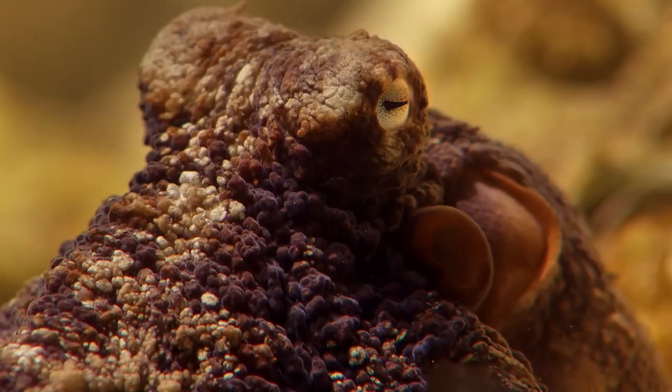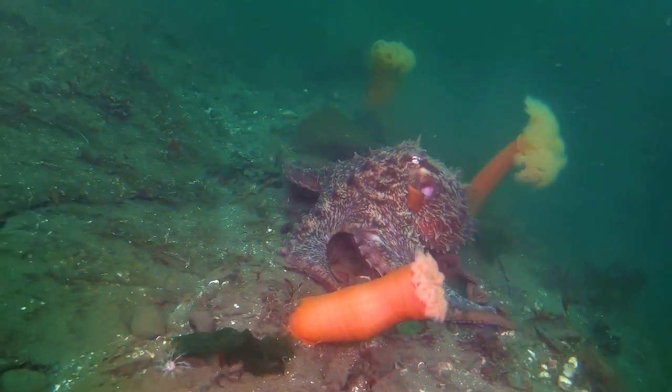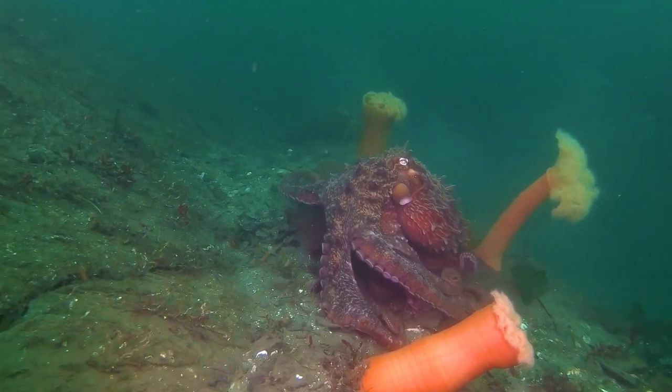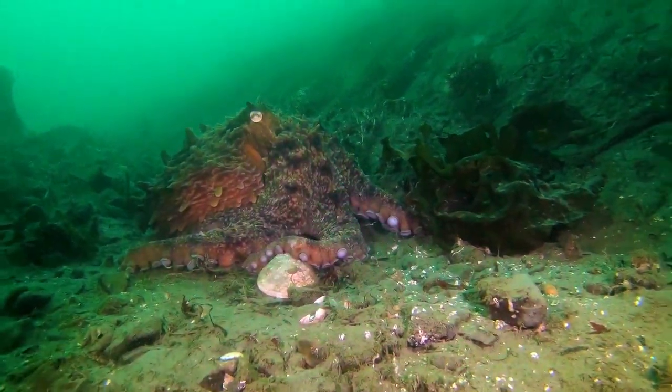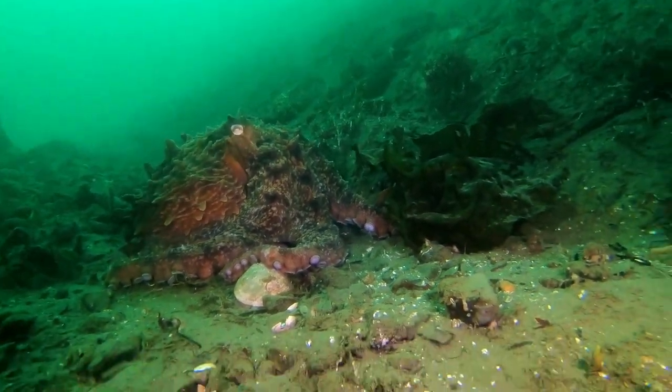Octopuses reproduce only once in a lifetime. Males are usually a little smaller than females. Octopuses grow quickly, with small species living only one to two years and large ones up to four years. The octopus has complex behavior, well-developed memory, and a strong sense of home — they are easily trained. For the complexity of their behavior, they are called the primates of the sea.